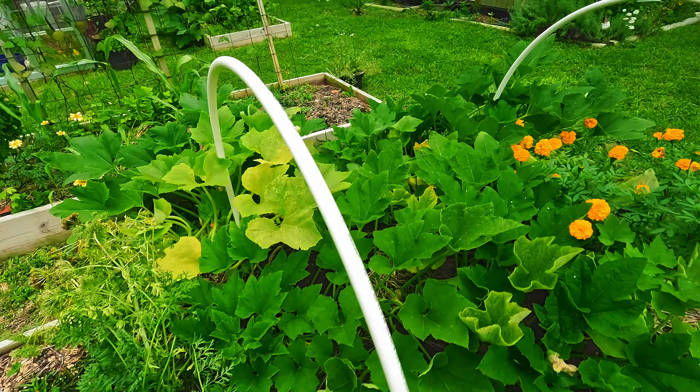The squash vine borer — aka the little bastard if you listen to the podcast — has visited me, but I think I found a way to combat it. I'm going to make a separate video about that because it seems to be working so far. I want to make sure it's going to go longer than it has in the past. The squash vine borer has been a terrible thing and we'll see how it's changed.